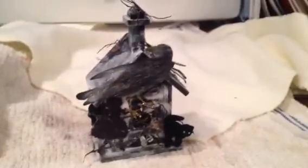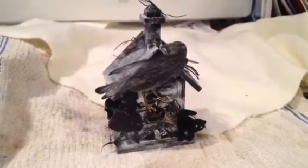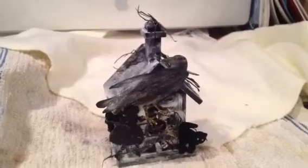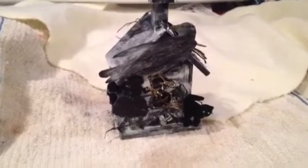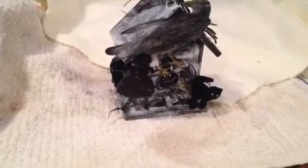Hey guys, it's me with my cricket challenge, the haunted birdhouse. I am quite late — it was due on Sunday. I had a craft show on Sunday, and yesterday my son was home from school. Needless to say, it's been done since Friday, but this is my birdhouse.